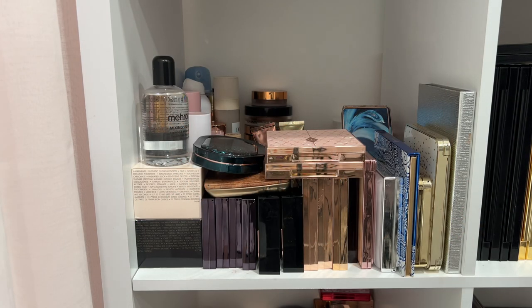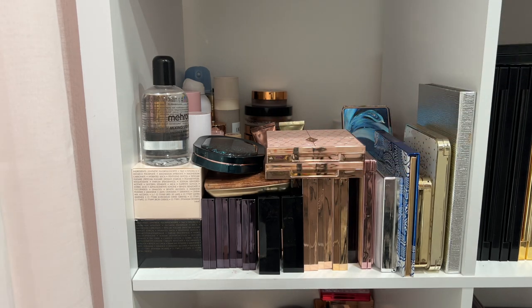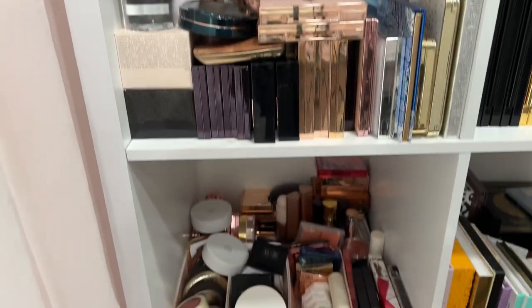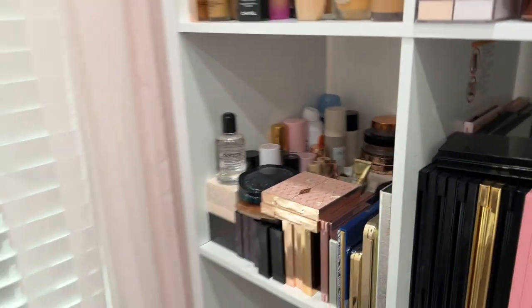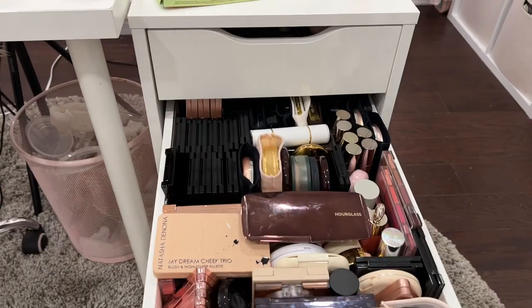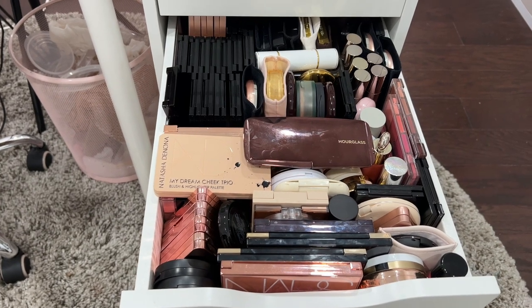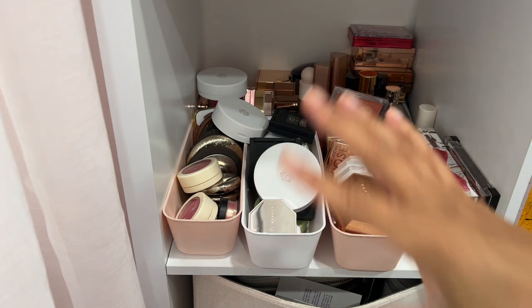We are decluttering blushes, bronzers, and highlighters. Just a forewarning — we might not be able to do this in one video because I've got products here, more products down here, and more over there. Don't judge the beauty space because we're in shambles right now. We're just gonna work our way through, and if I have to do a two-part, we'll do a two-part.